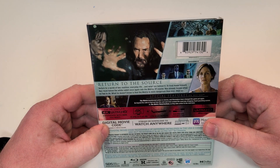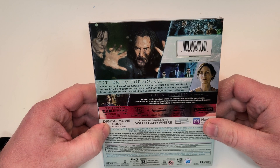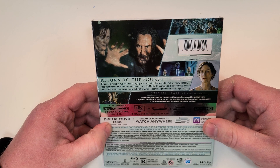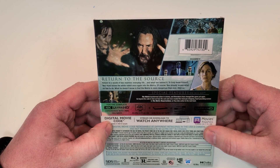Return to the source, return to a world of two realities: everyday life and what lies behind it. To truly know himself, Neo must follow the White Rabbit once again into The Matrix. Of course, Neo already knows what he has to do. What he doesn't know is that The Matrix is more dangerous than ever.